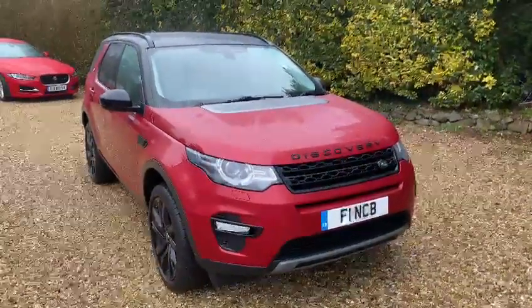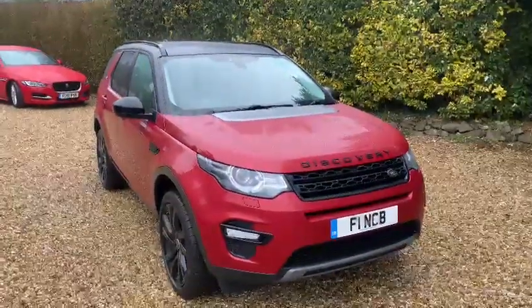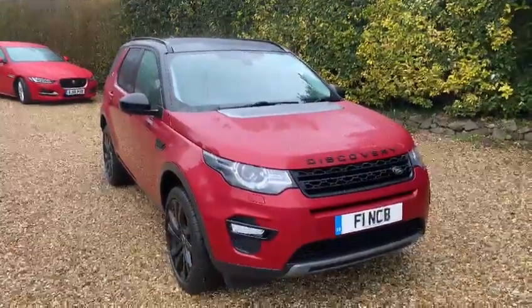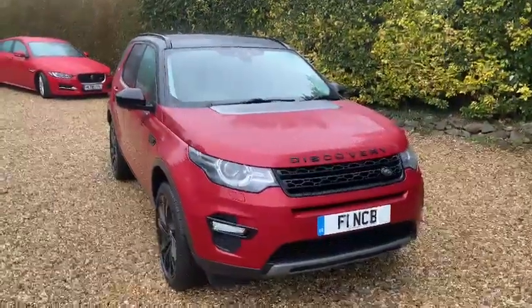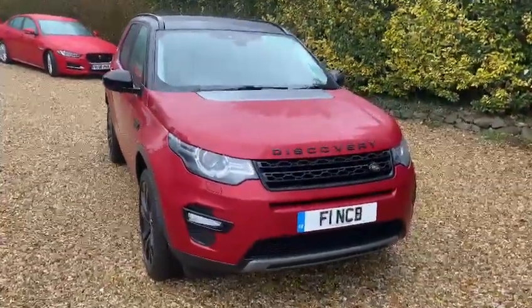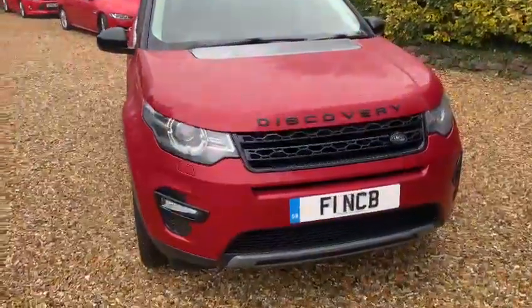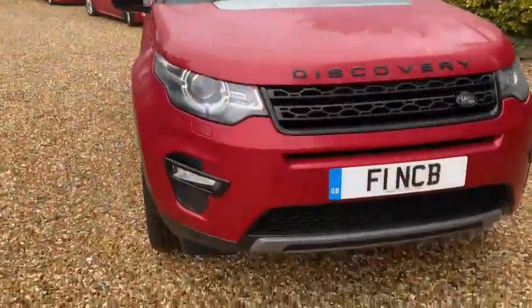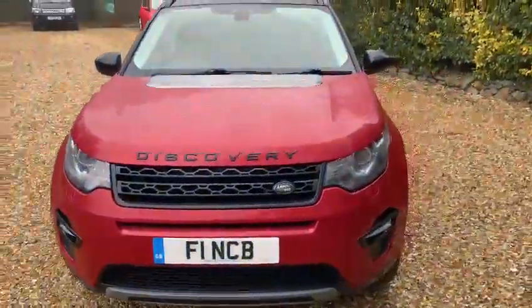Welcome to CarFirm. Here is a walk-around video on our 2016 Land Rover Discovery Sport, finished in red with a black contrasting roof. As you can see, it has black accents all around — on the grille, around the fog lights, on the roof, and on the side mirrors. You've got your LED headlights with daytime running lights, and your fog lights just down here.